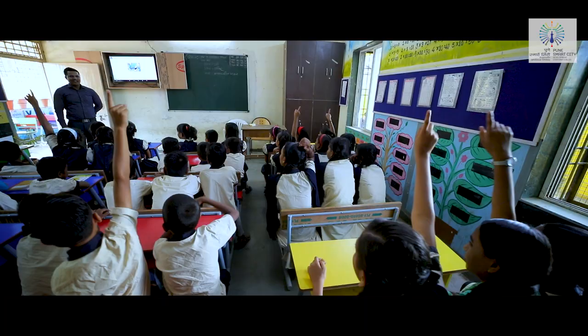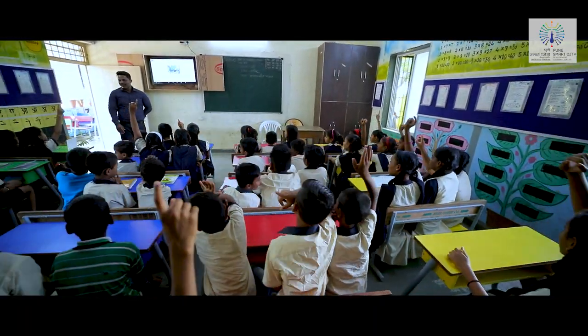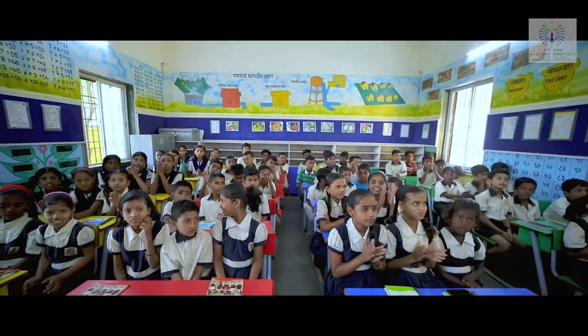The main objective of smart school is to attract and retain students, improve the quality of education through multimedia-based content, and also enhance the quality of learning and understanding.